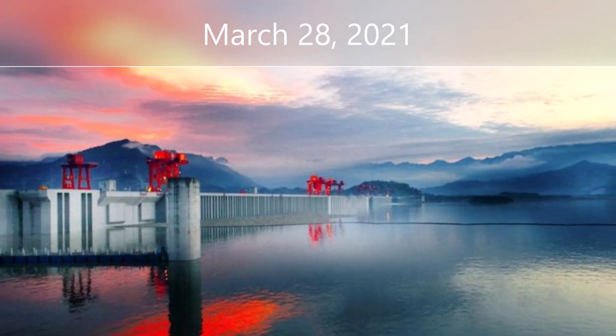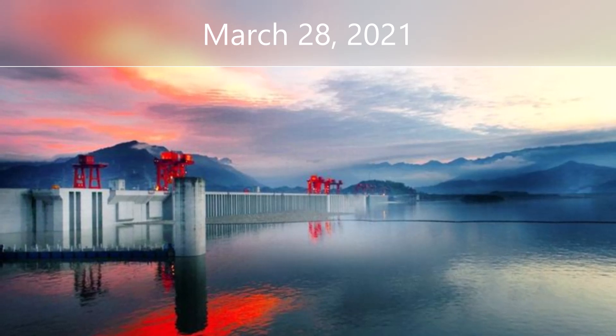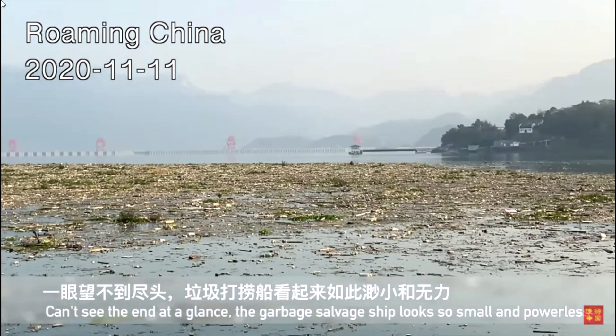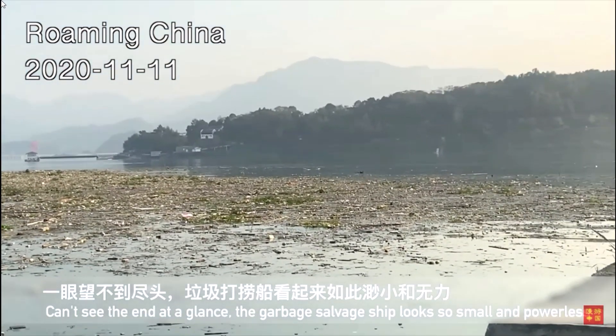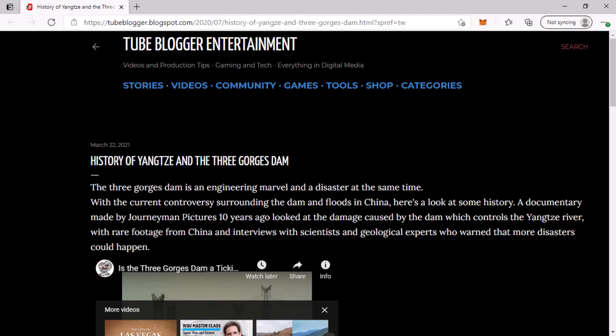It is Sunday, March 28th, 2021, and this is your Three Gorges Dam update. We have several pieces of information to cover today, including some video from a few months back that is new to this channel showing the amount of debris behind the dam. We're also going to have a look at the water level, the live streams, and I found a new article that tells the history of the Three Gorges Dam. Let's hop into it.